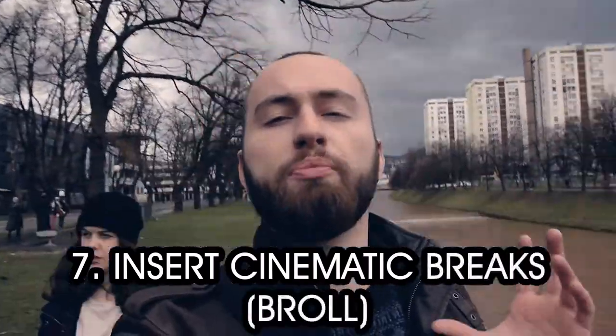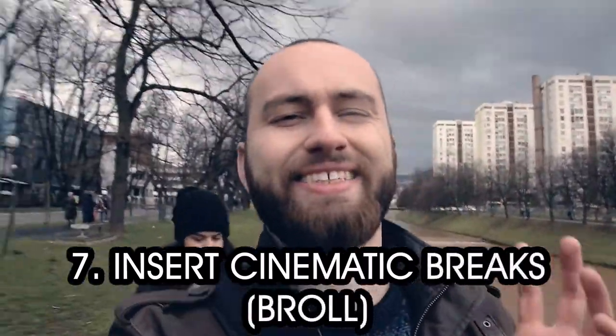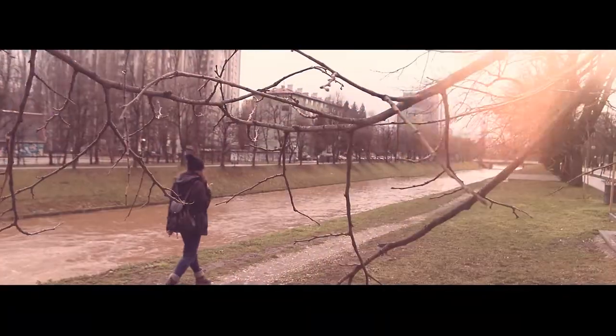Insert cinematic breaks or b-roll. You don't have to be talking the entire time. And if you make a pause and show what's going on around you or whatever you're talking about, it makes it a whole lot more interesting. Roll the b-roll.